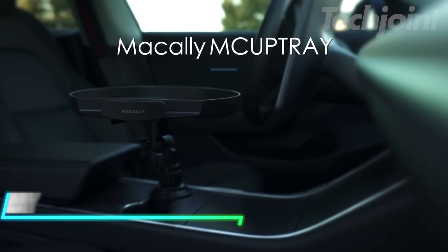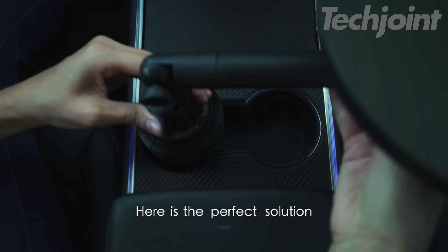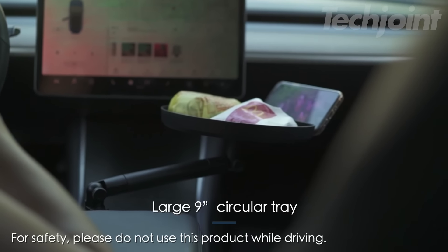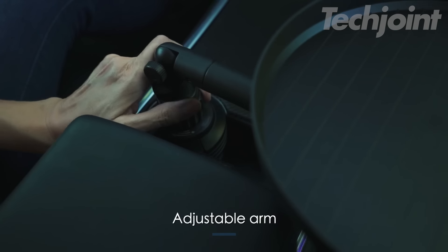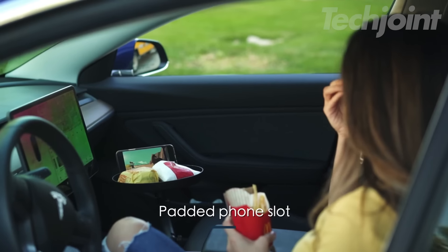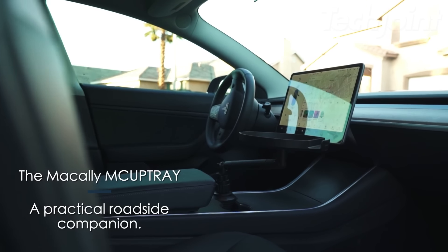This cup holder tray is the perfect solution for enjoying meals or snacks on the go. Its universal design fits most vehicle cup holders, while the secure mount ensures stability without scratching. The tray features 360-degree swivel capabilities and a jointed arm for unlimited adjustability, allowing you to find the perfect position for dining or entertainment. With its spacious surface and a dedicated smartphone stand, this tray keeps your car organized and provides a convenient spot for your essentials.